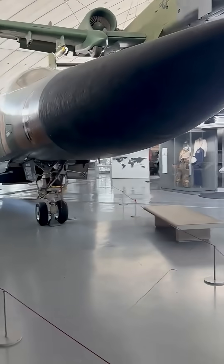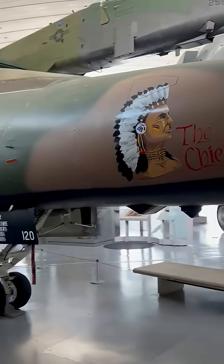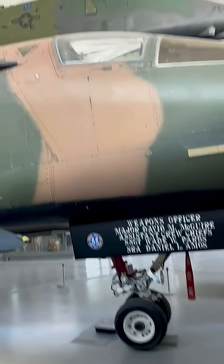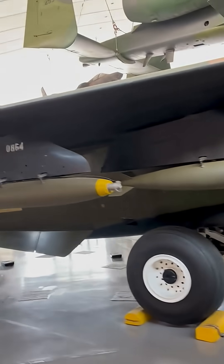Take a closer look as we walk around the impressive F-111 at Duxford Museum. From its swept wings to the distinctive twin-engine layout, this Cold War icon stands out with its size, shape, and strike capability. Designed for long-range missions at low level and high speed, the F-111 was a game-changer in tactical aviation.